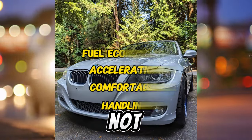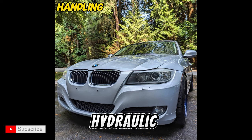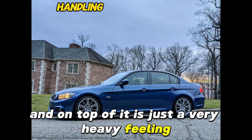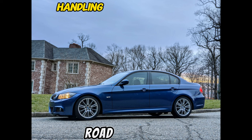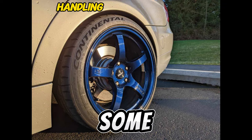Last but not least, how can you not talk about the E90's handling? It is amazing. It is the last hydraulic rack that BMW decided to make, and it is just a very heavy feeling. You feel so connected to the road that you have the most confidence going into any corner, especially with some grippy tires.